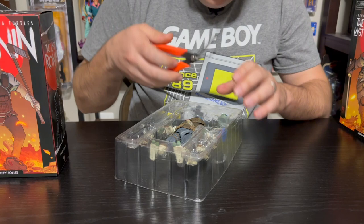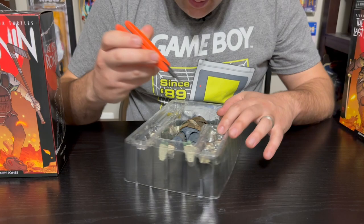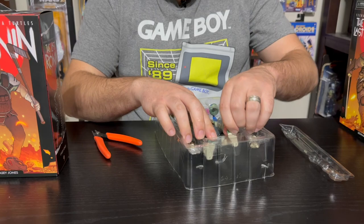We got some around the wrist, some around the elbow — two of them there. We got some on the other side on the elbow as well, some on the ankle, some on the other ankle. And then underneath this flap is where we have two more hidden ones for the wrist. I think I got them all this time. All right, here is our Leo.